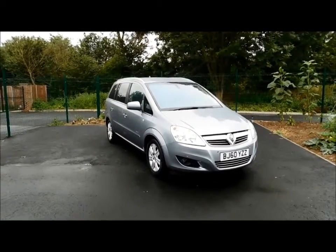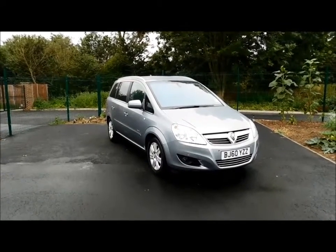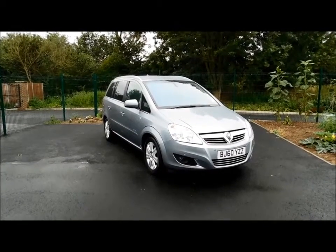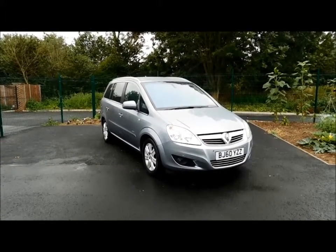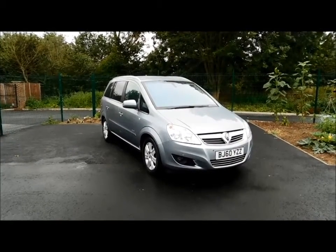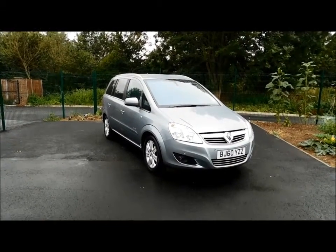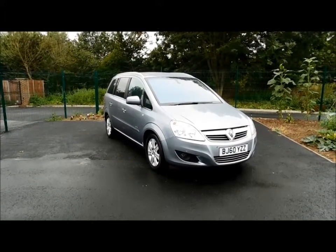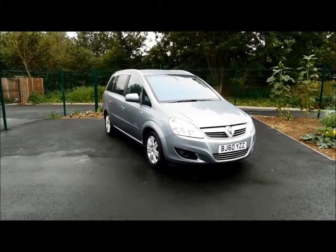Welcome to Now Vauxhall. Here today we have a lovely Vauxhall Saffira 1.7 diesel, elite model, 7 seater with a manual transmission. This vehicle is finished in the colour Silver Lightning and is on a 60 plate, registered in December 2010. It has a warranted mileage of 57,000 miles.